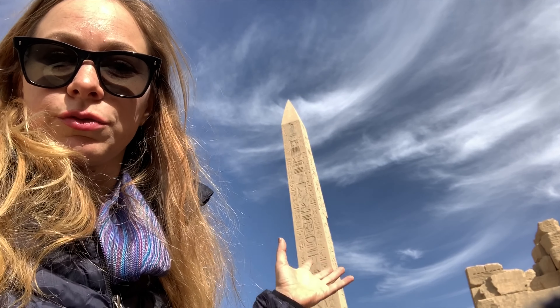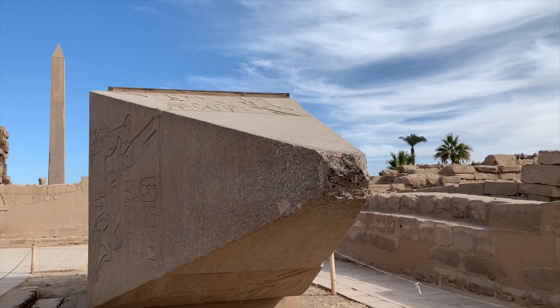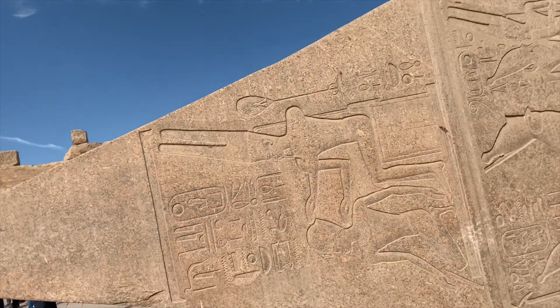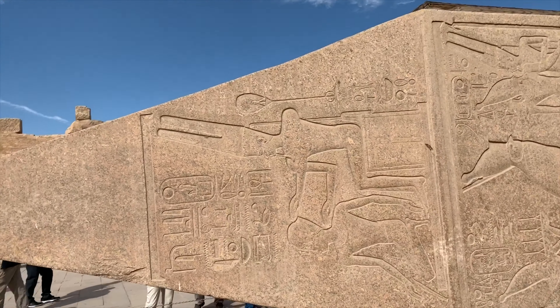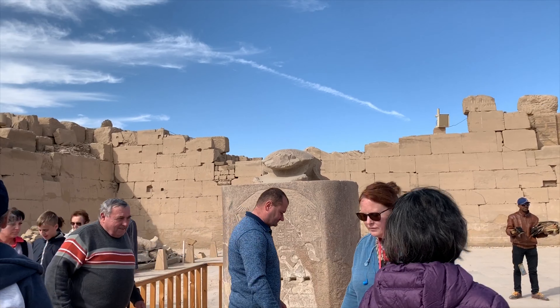It looks like it was transported here today. This is the top of the obelisk. This right here is Queen or Pharaoh Hatshepsut — she was a woman, but she dressed and acted like a man in order to be a pharaoh. This is the scarab beetle; it's a symbol of good luck.